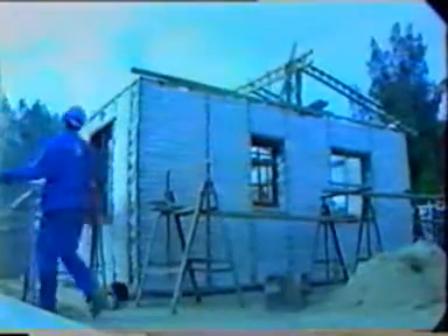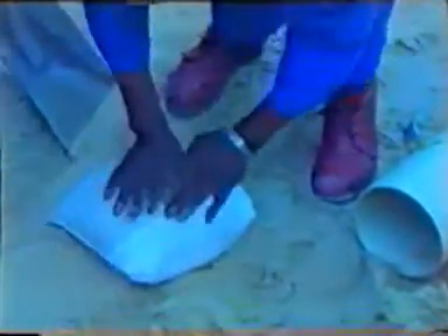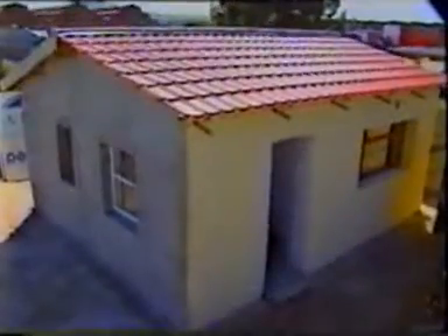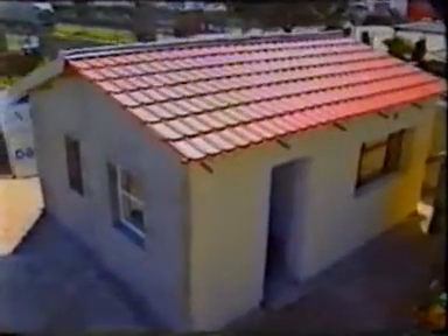In fact, the entire construction process can be handled by unskilled labour and all essential components can be manufactured or assembled on-site. For example, the simple frame design can be erected within just one day. It's these and many other features that make the EcoHouse ideal for both self-help projects or construction companies — ideal, in fact, for anyone who dreams of owning his or her own home.